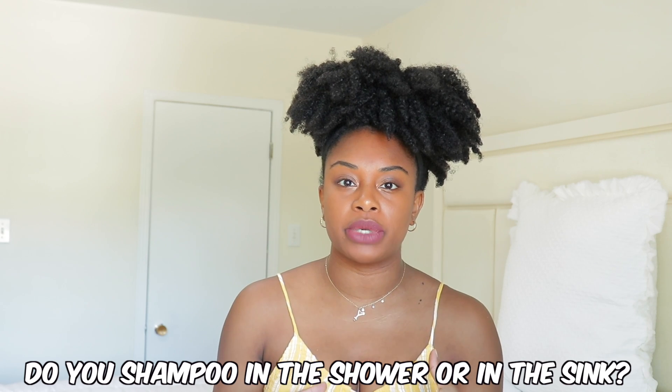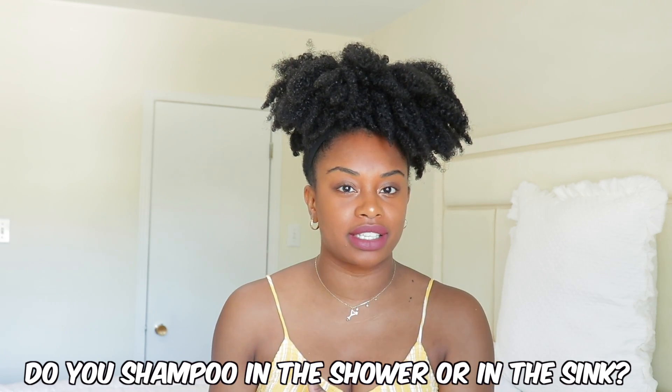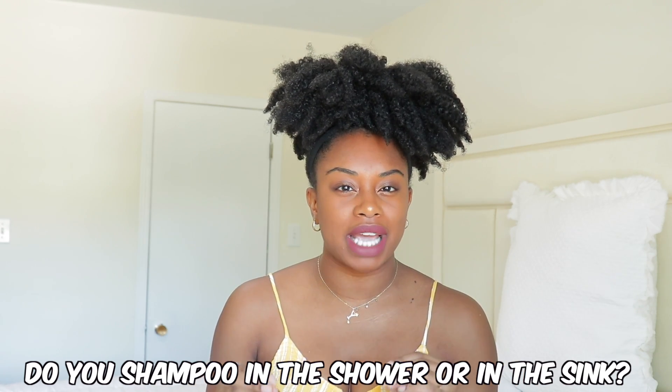Hey everyone, so today I'm going to be sharing my favorite shampoos. First thing I want to ask you guys: do you shampoo in the shower or in the sink? I've done it in the sink before but I've always had such a hard time getting my whole head done, so I do it in the shower now.